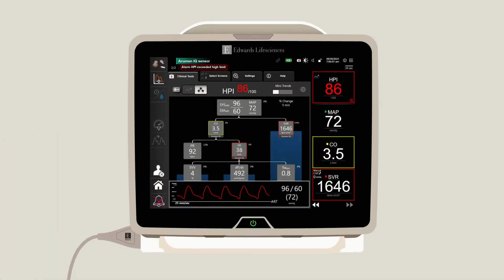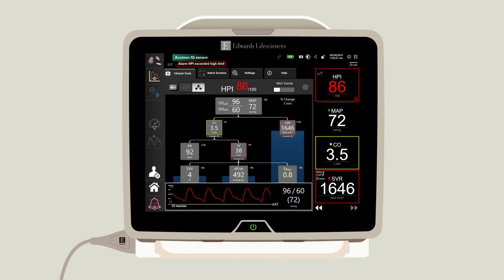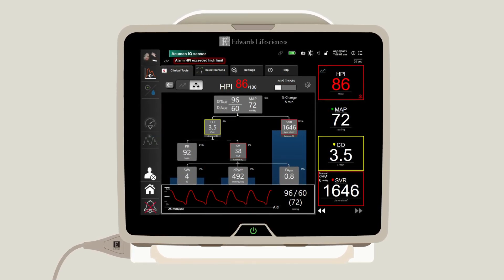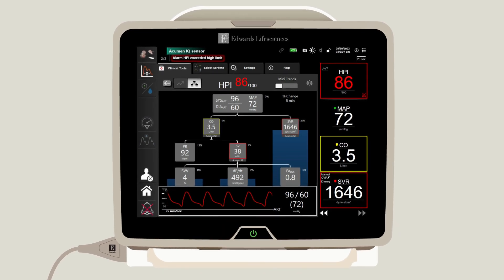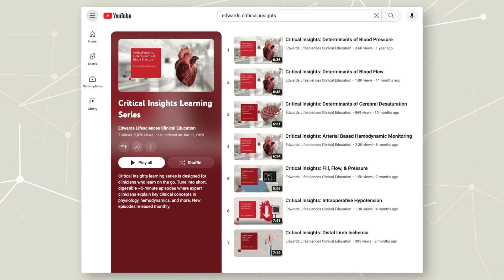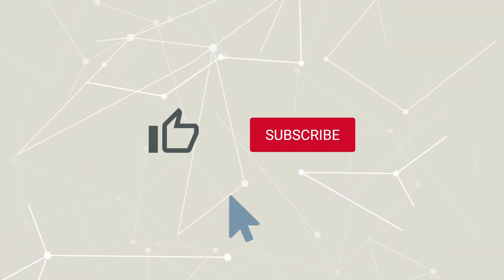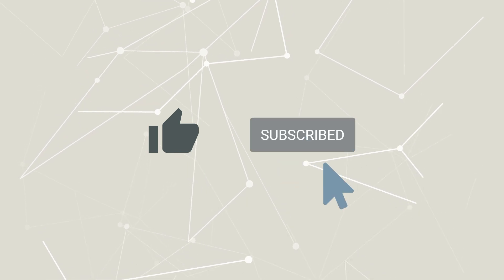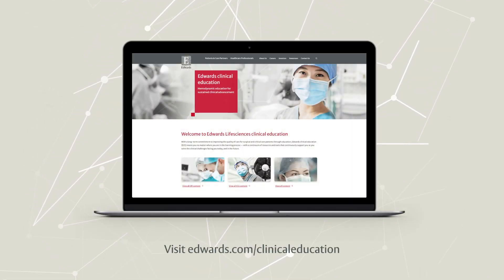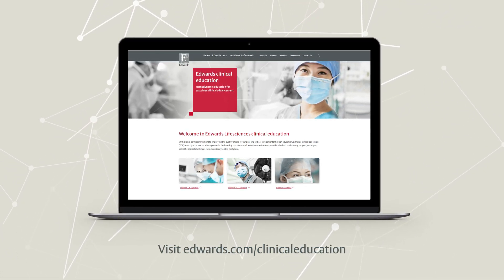When caring for patients with signs of cardiovascular insufficiency or at high risk of shock, I lean on advanced monitoring to assist in the early recognition, differentiation, and management of hemodynamic instability. Tune in to the next Critical Insights episode, where we'll continue our conversation on advanced monitoring. Like this video and subscribe to stay up to date on clinical educational videos, symposium recordings, and more. For more clinical education resources offered by Edwards Life Sciences, check out the links in the description below.